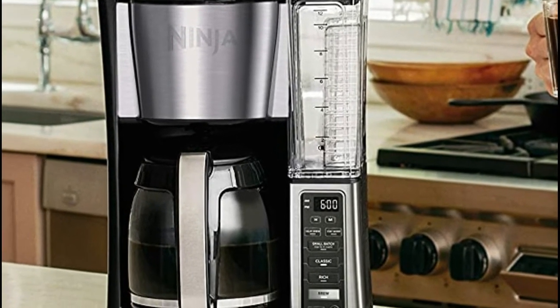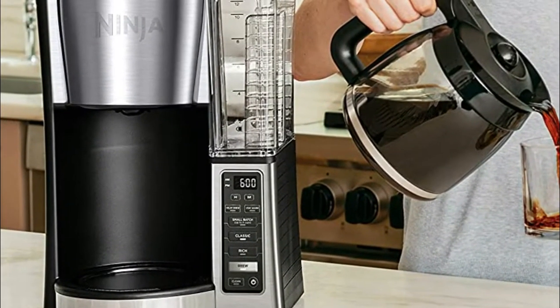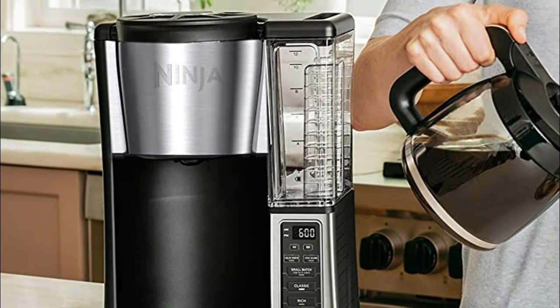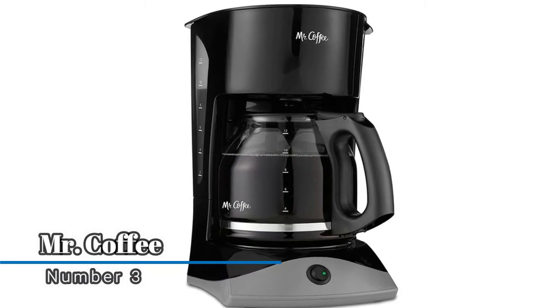Classic or rich, each brew is flavorful and never bitter with custom brew strengths. Wake up to hot coffee — the 24-hour programmable delay brew allows you to prepare your brew up to a day in advance. It also circulates coffee while brewing to ensure every cup is just as hot and flavorful as the next.